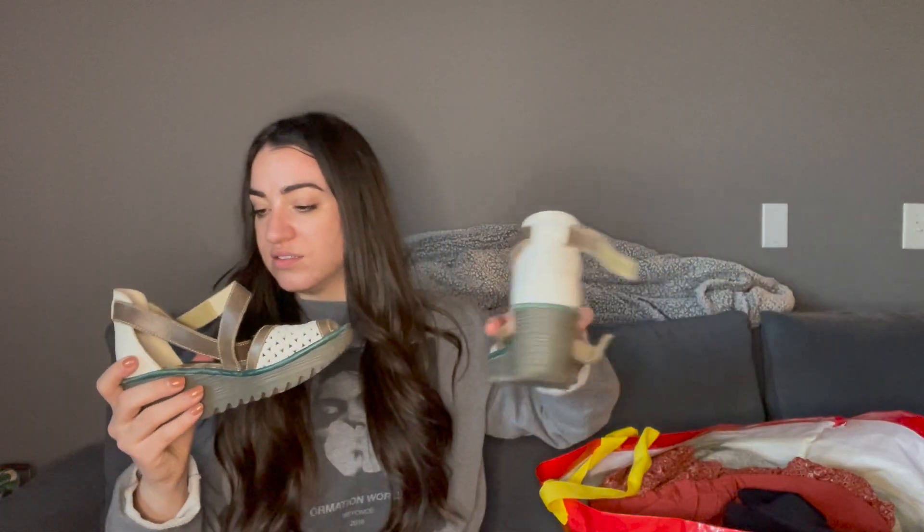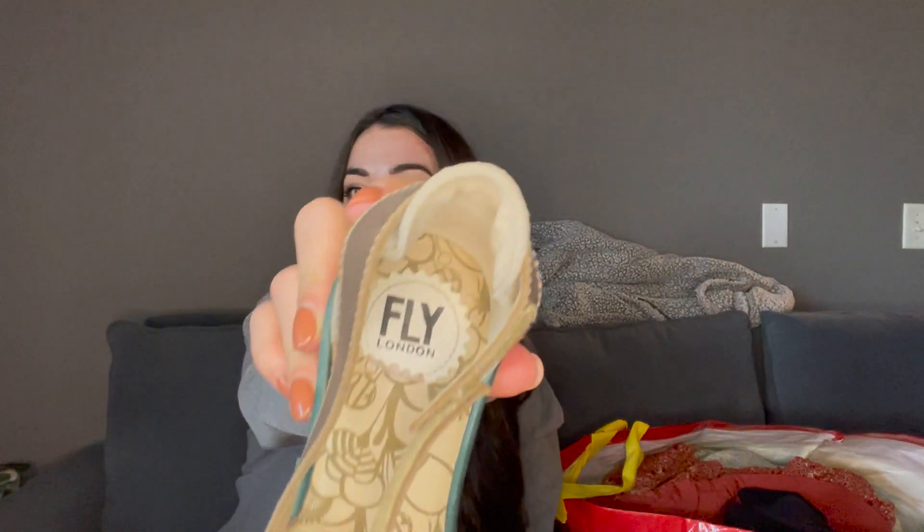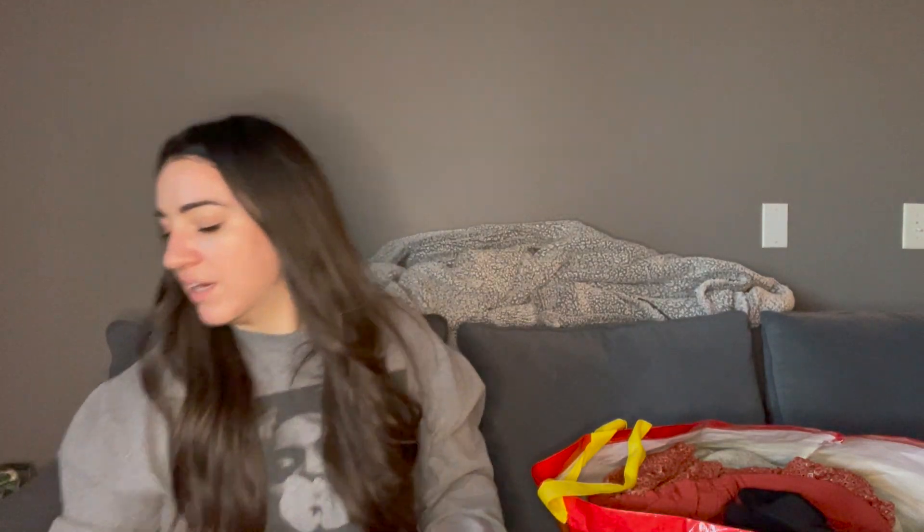I ordered a pizza so I need to kind of get this done quickly. These are a pair of Fly London wedges. They are more like summer shoes and we are going into winter right now but I just had to grab them. I thought they were cute. Fly London does okay for me. And these are a size 7.